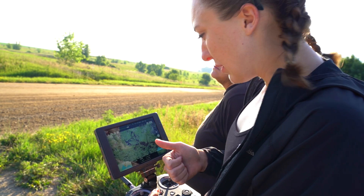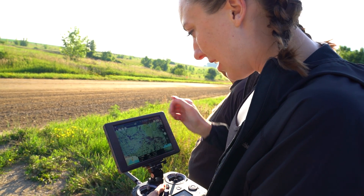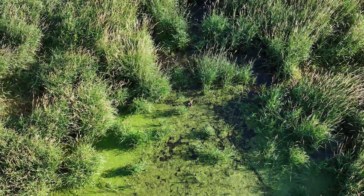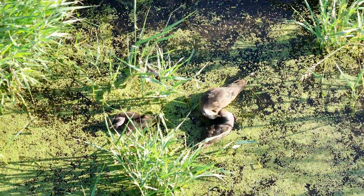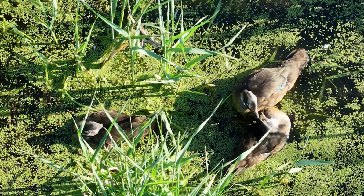The things we want to do now are identify them, age them, and get a good count of how many chicks we're seeing. Originally we thought they were little ones, but now that we're looking at them they look a little bit older. We're just going to zoom in as much as we can to get a good look and try to age these chicks.